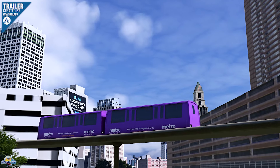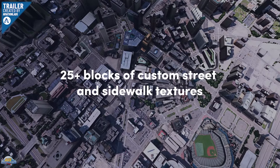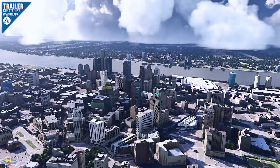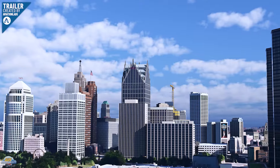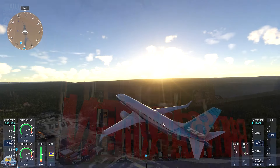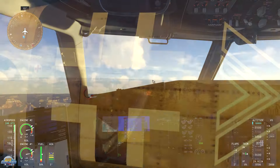A big shout out to our friends over at the AviationLads YouTube channel, who create some of the best flight sim trailers for product releases. Thank you for letting us use their footage for the last three products we mentioned. Links are in the description below so you can go and show some community love — jump over and give the guys a subscribe on their YouTube channel.